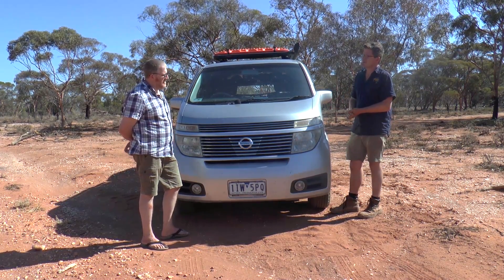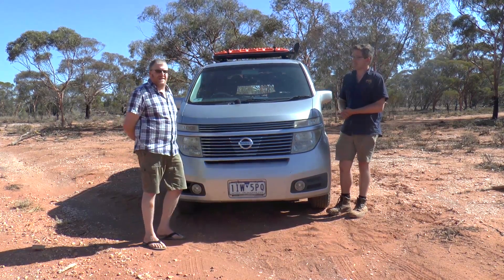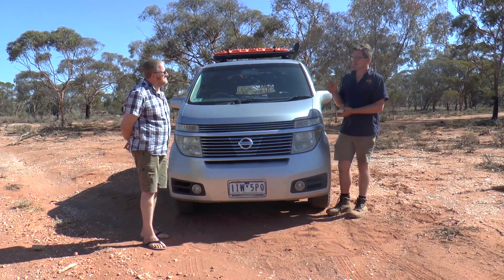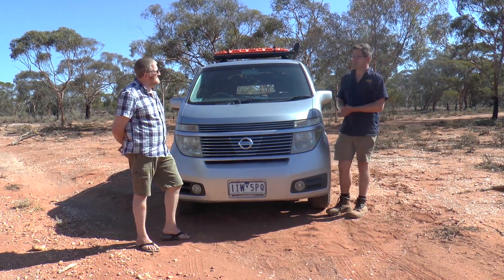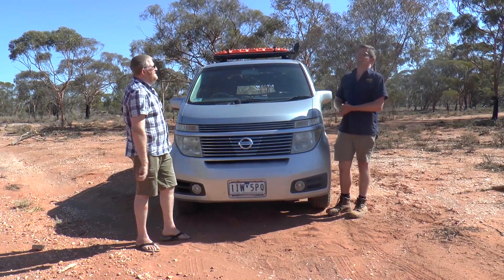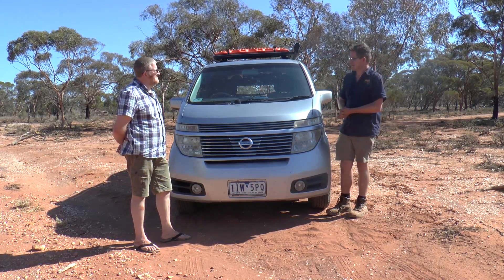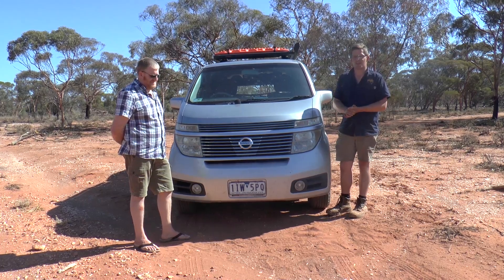Do you document any of this online? I have an Instagram account for my travels in this van, and that is overland_adventures with an A, underscore Oz — 'adventures' has become 'ad-vanchers.' Nothing like a bit of dorky dad humour to spice up a video! So we'll get a little bit more into this van and look at some of the unique features it has to offer.